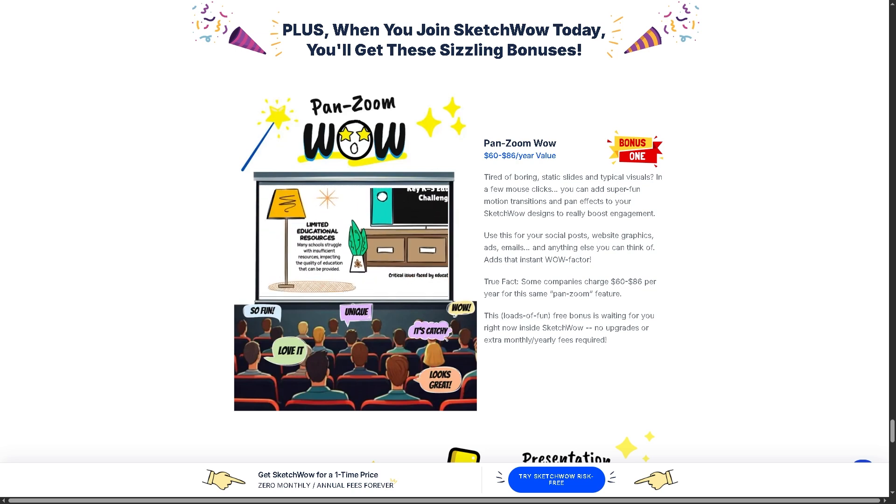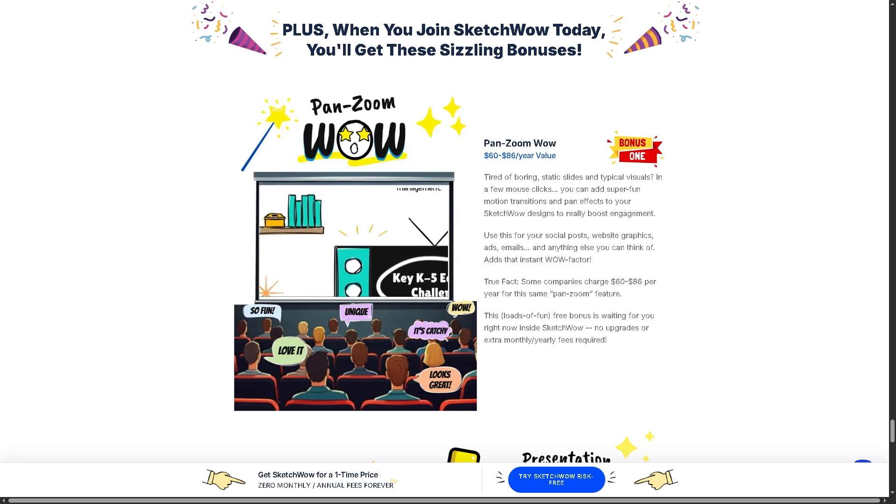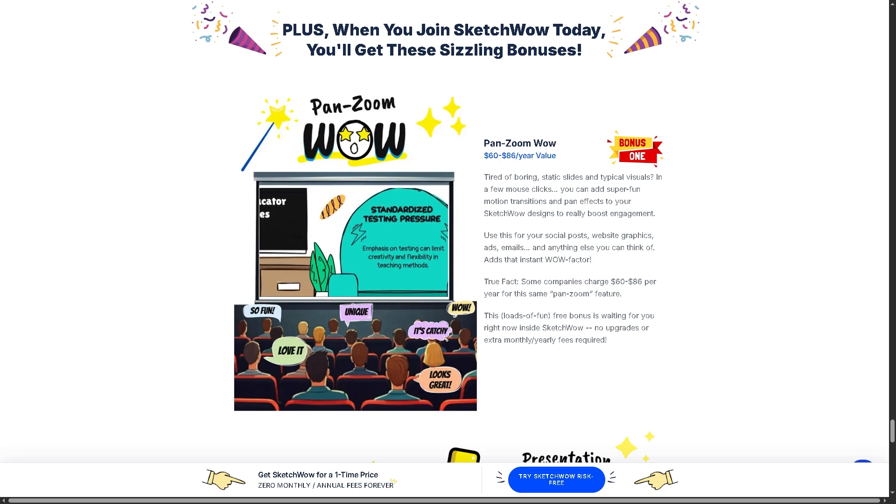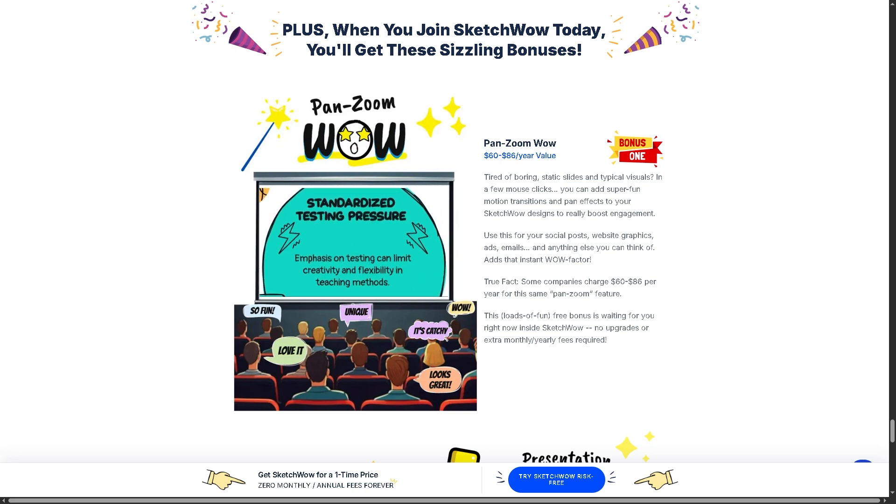So we are going to dive into what SketchWow does well, where it falls short, who it's really for, and whether it's still worth your money. So let's begin.